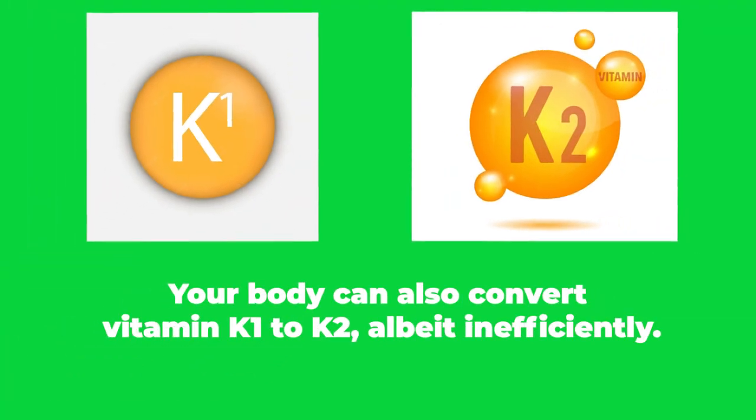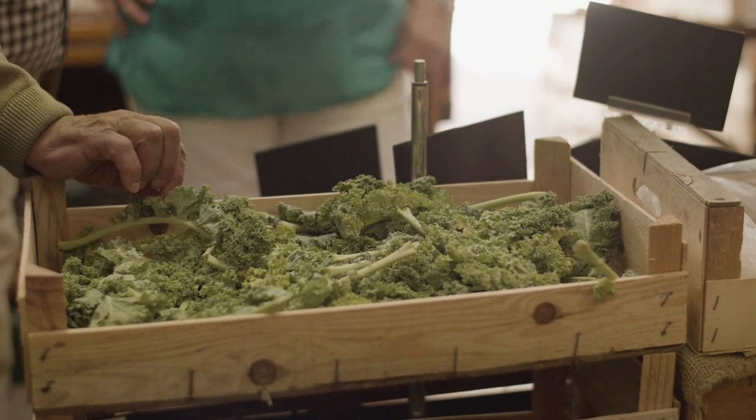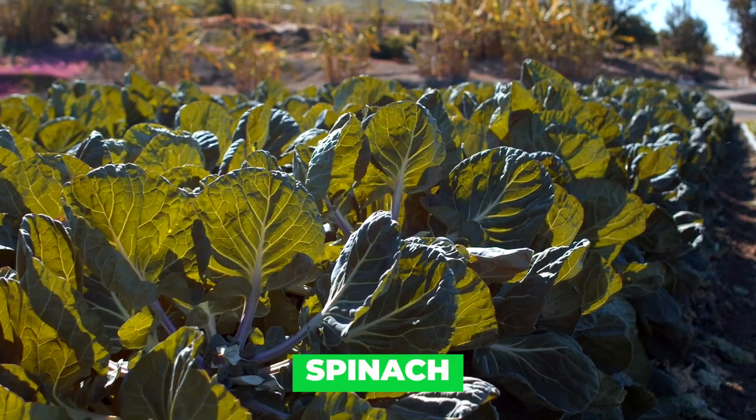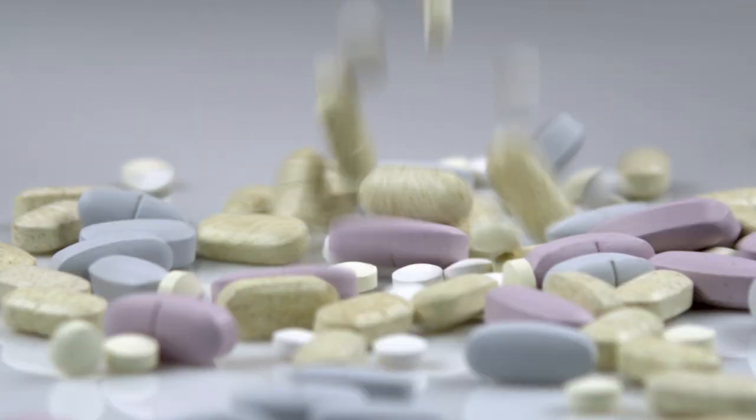Your body can also convert vitamin K1 to K2, albeit inefficiently. K1 can be found in leafy greens like kale, spinach, and broccoli. You can also use supplements if you're struggling to get as much as you'd like through your diet.